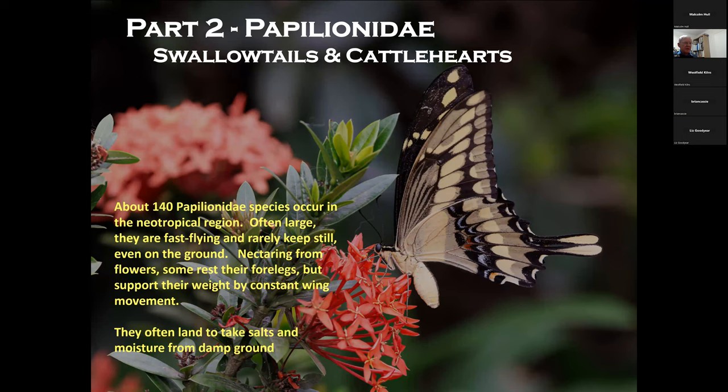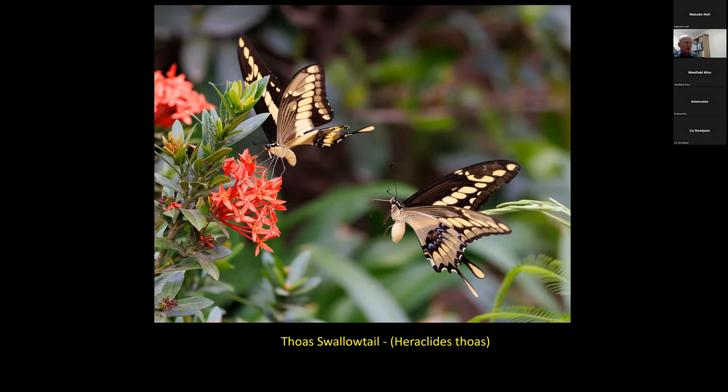Moving on from the skippers, the next family are the Papilionidae — the swallowtails and cattlehearts. These are large, fast-flying butterflies, often quite difficult to see clearly. This species was photographed in the Botanic Gardens in Santa Cruz, where these swallowtails are attracted to the red flowers. These are large swallowtails with about a five-inch wingspan — about one and a half to nearly twice the size of European swallowtails. The underwing pattern we would recognise as a swallowtail underwing, but the upper sides are generally dark with a pattern of pale markings — an approach common across many neotropical swallowtail butterflies.